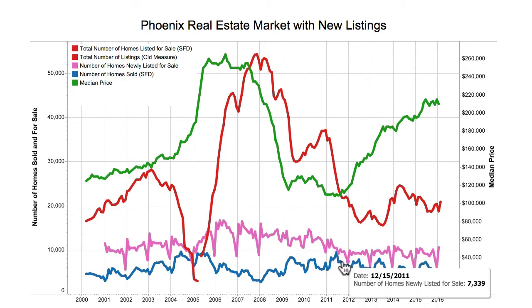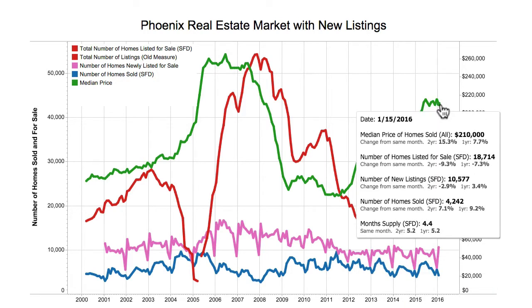As you can see, when a market tightens up, more and more homes that hit the market are selling. For example, the number of new listings is up by 3.4% compared to January last year, but the number of homes sold are up by 9.2% compared to January last year. Going down to the bottom, month supply is 4.4 where last year in January it was 5.2, because sales are larger than the number of homes hitting the market. The number of homes listed for sale is down 7.3% compared to January last year.